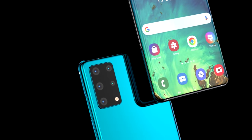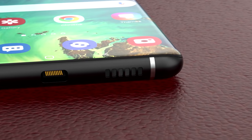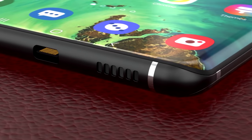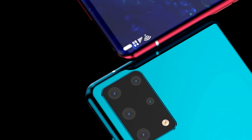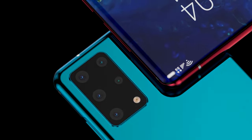Many blogs are already calling it the Samsung Galaxy S30 — this is simply wrong. While we did have a naming jump last year, it was to match the year 2020, so we won't be seeing that huge jump again. The new Galaxy is of course going to be called the Galaxy S21.